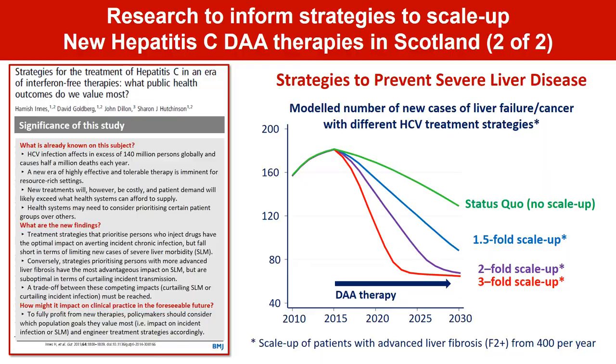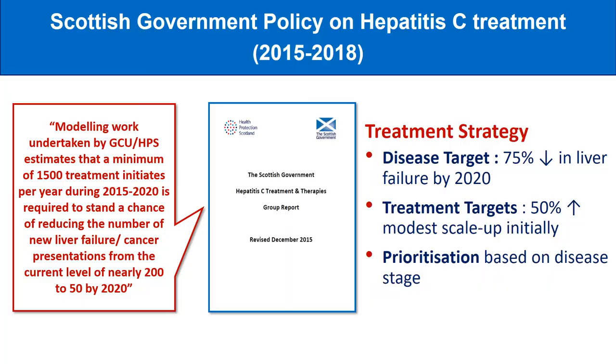The results of this work were published in the BMJ journal Gut. These key research findings directly informed Scottish Government's policy, published first in 2015, on prioritising the new hepatitis C therapies to those with moderate to severe liver disease. The report makes reference to the modelling work and states that a minimum of 1,500 people per year needed to be treated to reduce the incidence of liver failure by 75%. Our research was therefore used to inform the setting of national targets in Scotland on both treatment numbers and on disease.